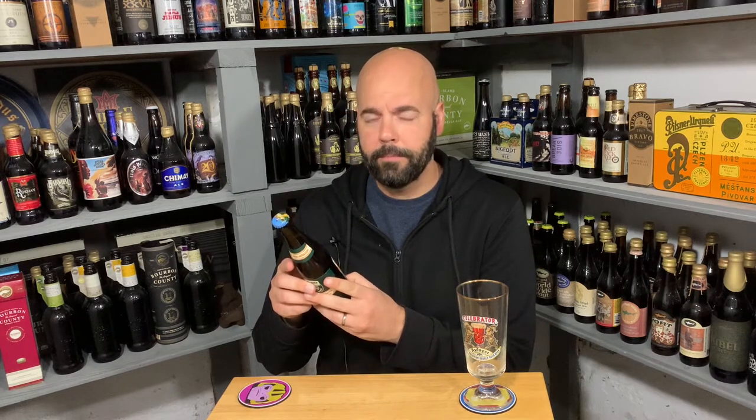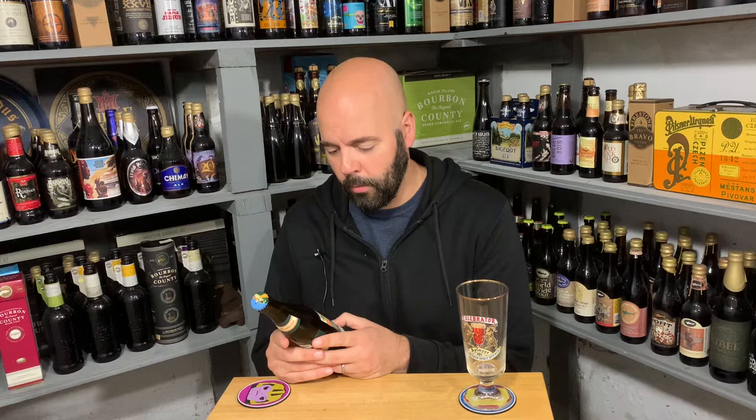How do you pronounce it? Anger? Inger? Something like that, probably. I should have named this channel, instead of No Hype Beer Reviews, No Pronunciation Beer Reviews — no idea how to pronounce things, beer reviews. Yeah, that probably would have been more apt.